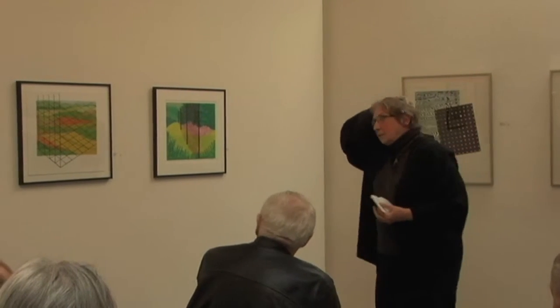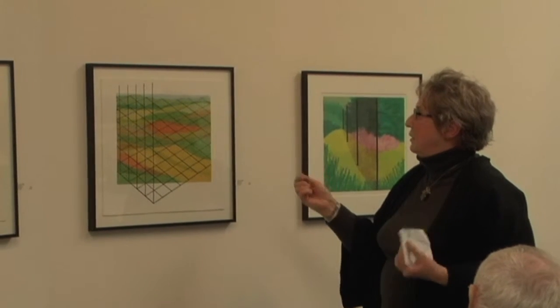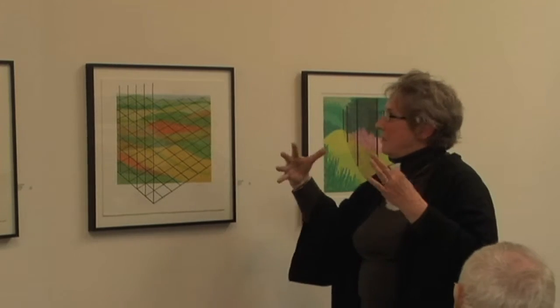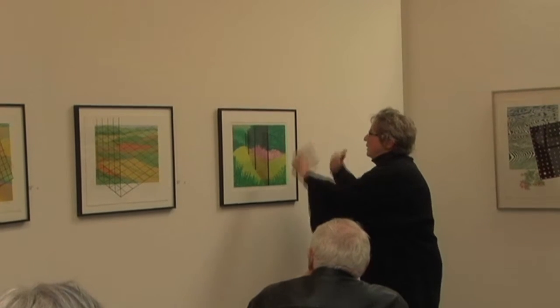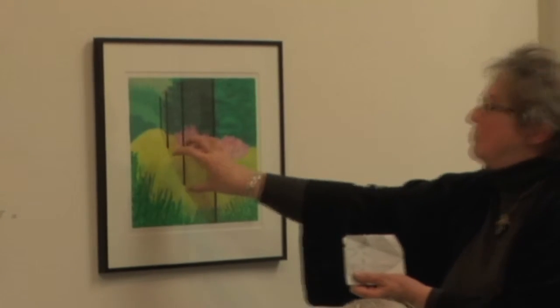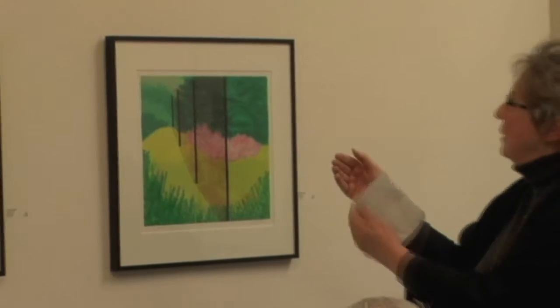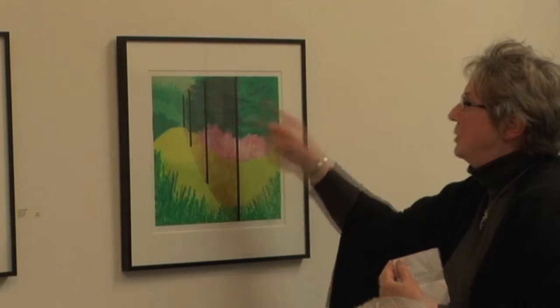I also took lithography in school, and I really love printmaking. I love how Miana's prints meld. In other words, there are many, many layers, but you can feel as if you're almost taking the paper printed on and pulling it out, so that you're working with the surface plane. And it gives a richness to the color that I think is really nice.